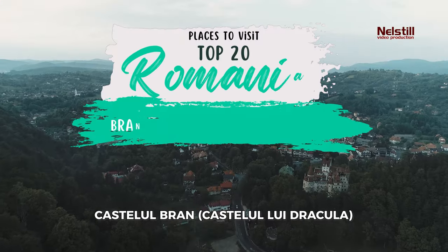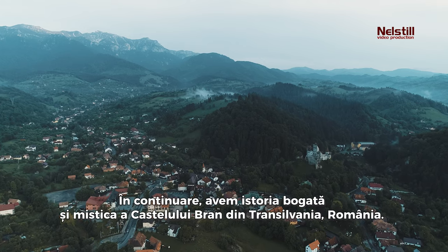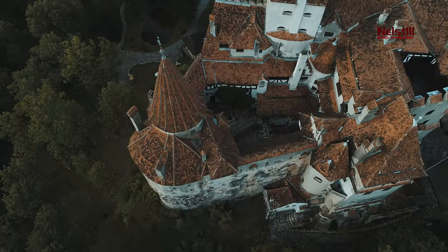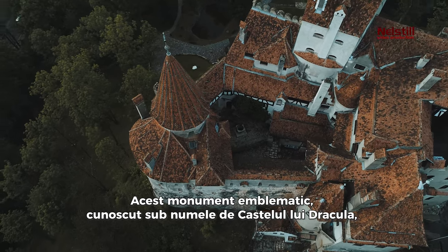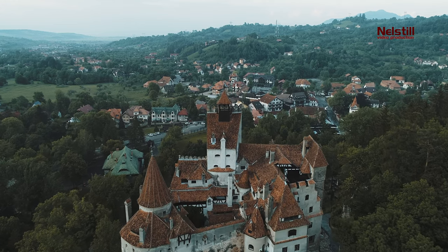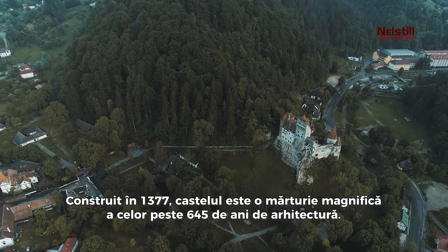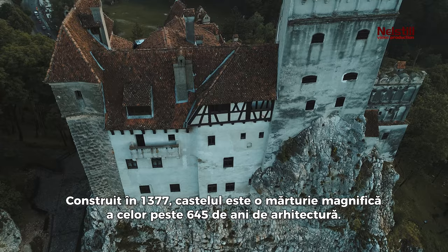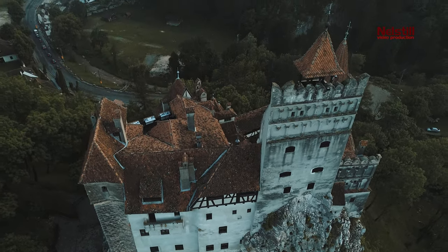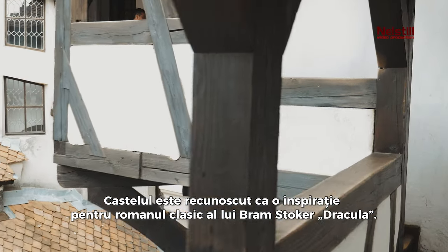12. Bran Castle, or Dracula's Castle. We have the rich history and mystique of Bran Castle from Transylvania, Romania. This iconic monument, famously known as Dracula's Castle, is steeped in legends and myths that will leave you spellbound. Constructed in 1377, the castle stands as a magnificent testament to over 645 years of architecture. The castle is recognized as an inspiration for Bram Stoker's classic novel, Dracula.